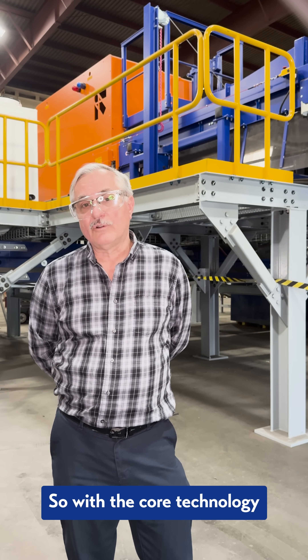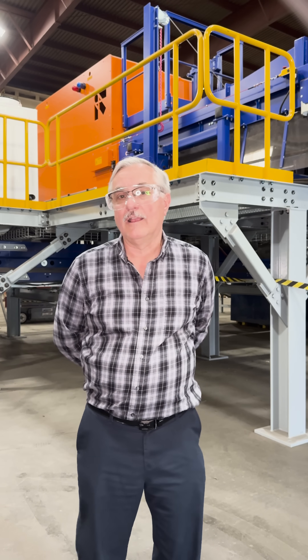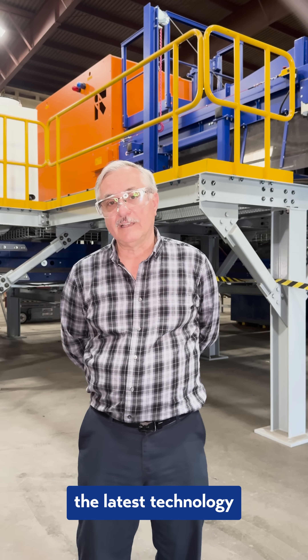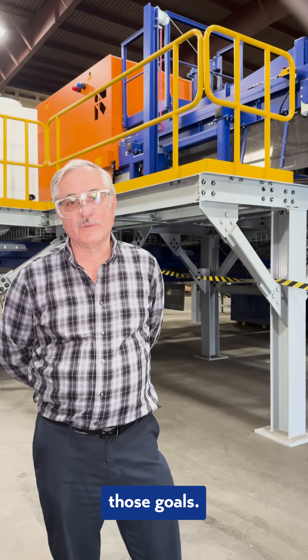With the core technologies — X-ray technology, which is behind me here, as well as the latest technology from Tomra, LIBS — we're able to achieve those goals.